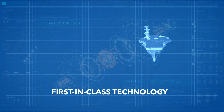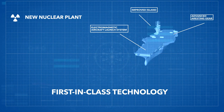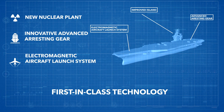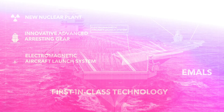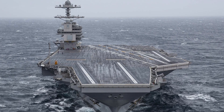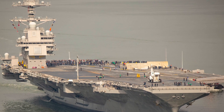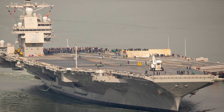First-in-class technology includes a new nuclear plant that can generate nearly three times the amount of electrical power as older models, innovative advanced arresting gear, and the electromagnetic aircraft launch system, better known as EMALS. When building an aircraft carrier, you are constructing a floating, moving airport that generates its own power and provides everything necessary to sustain habitability for 5,000 souls for weeks at a time at sea in all kinds of weather.